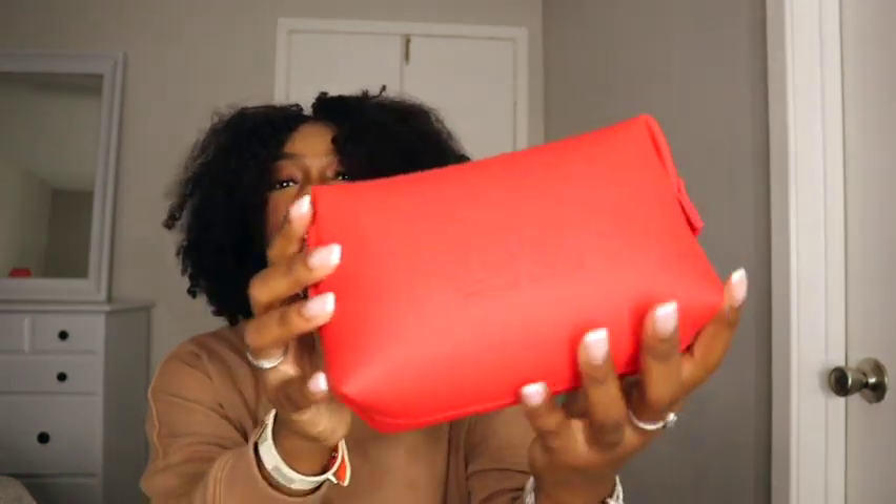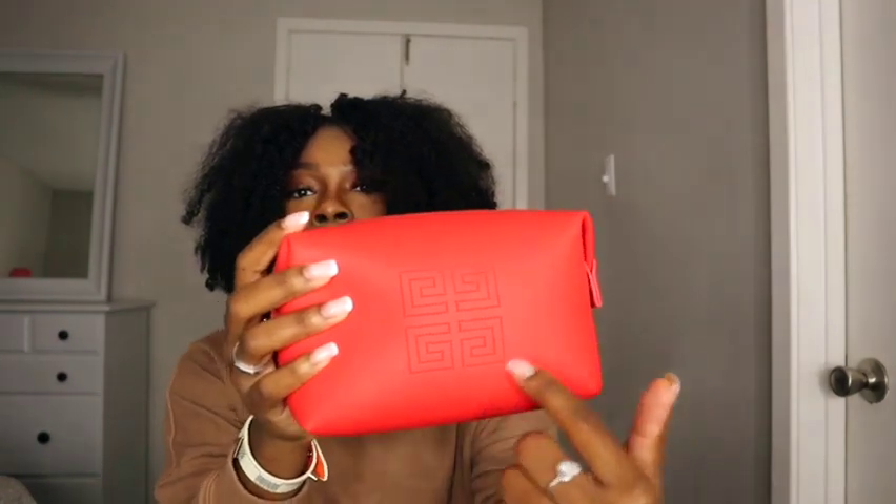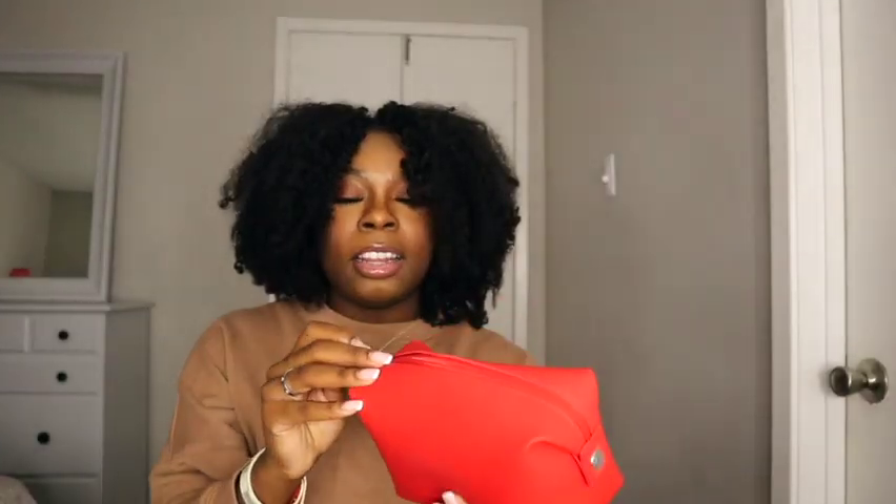Of course it came with a gift — a Givenchy bag pouch. It's a cute little red pouch with the Givenchy temple logo. The only thing I don't like about it is that it's so flimsy — if you put something in it, you would smush it.